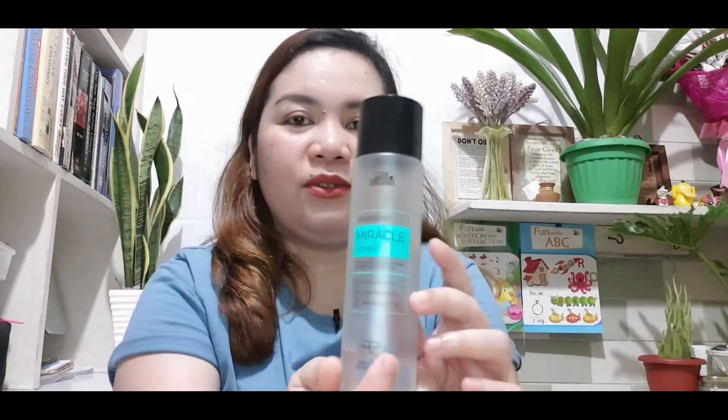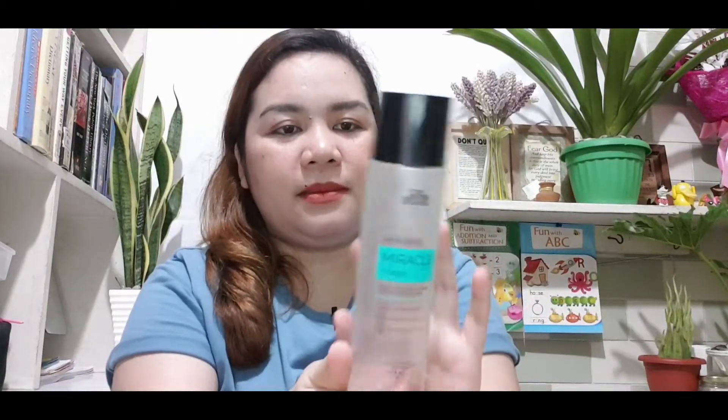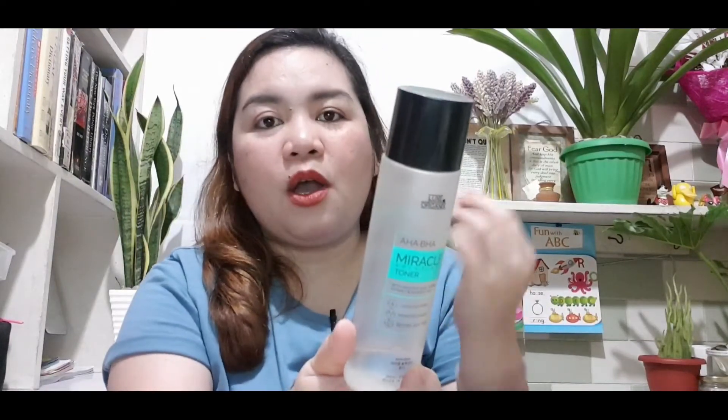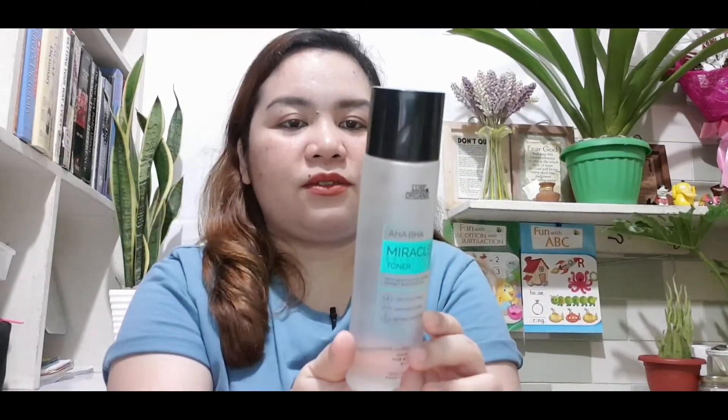After facial wash, the next step is toner. The toner I'm using right now is the Lux Organics AHA BHA Miracle Solution Toner. It has salicylic acid, T3 extract, and glycolic acid — those are the usual ingredients I look for in facial wash and toner because I have acne-prone skin and they help prevent acne. So far it works well. It says it unplugs pores, minimizes pores, and refines skin tone. This toner doesn't sting — I've tried some toners na medyo mahapdi but this one is not. I use it at night before sleeping and also before applying makeup.